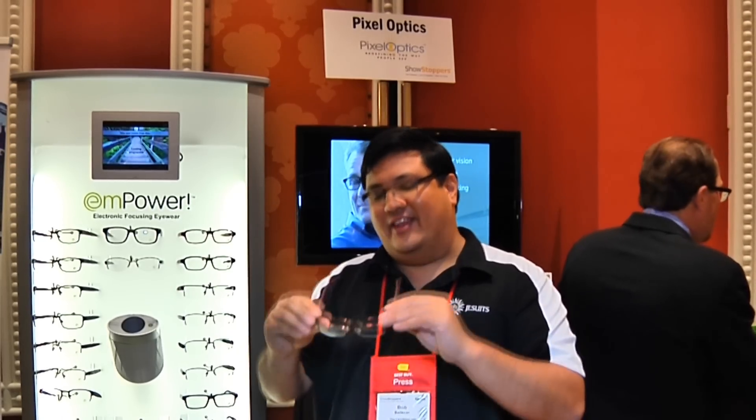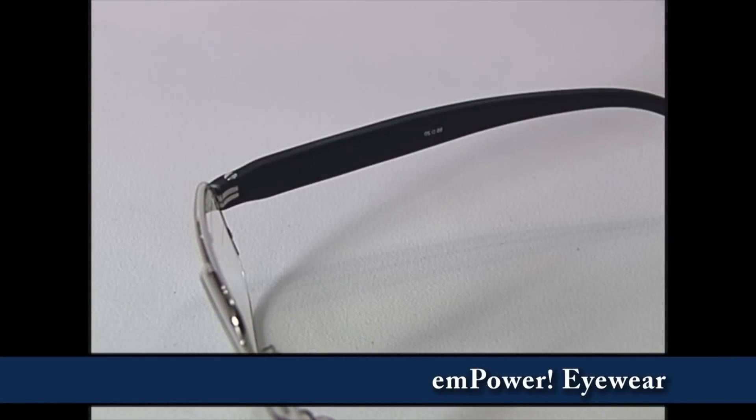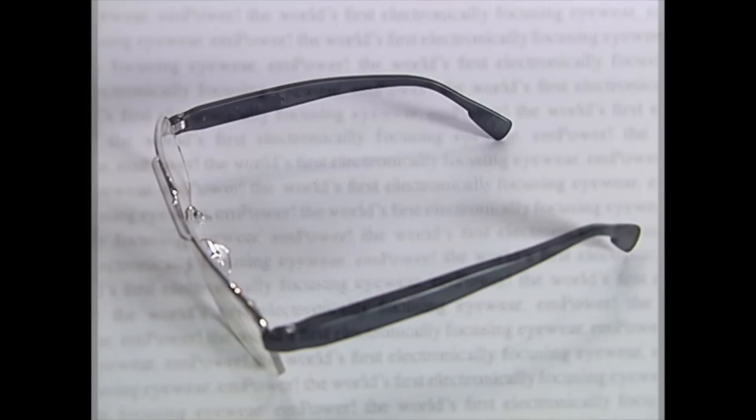They've got a solution for that in the EM Power line of glasses. This is using LCD technology with a very small device in the end here that allows me to automatically change the focal length of the glasses.